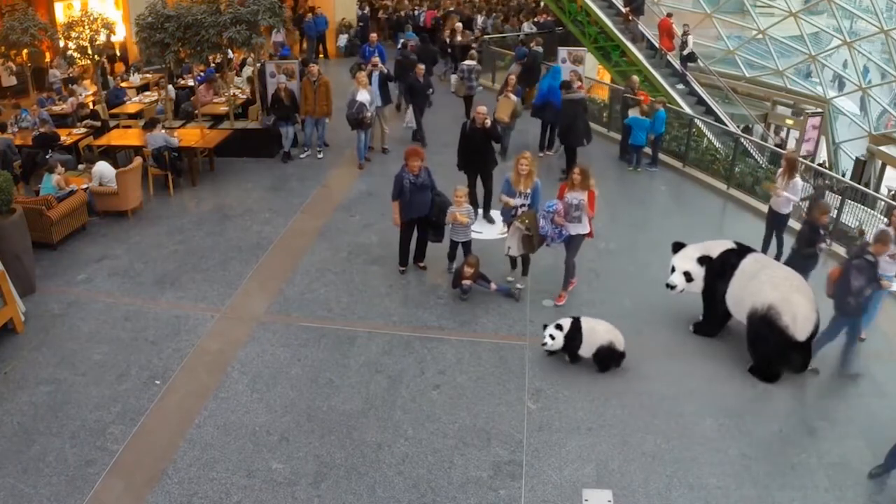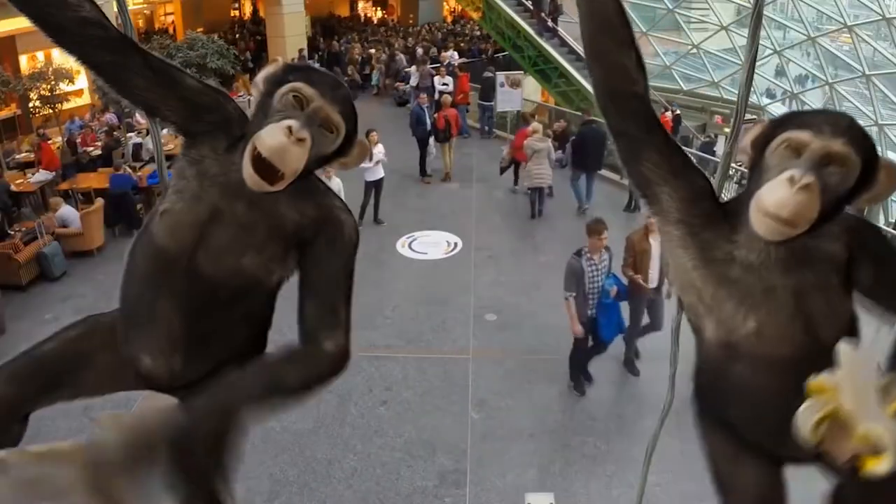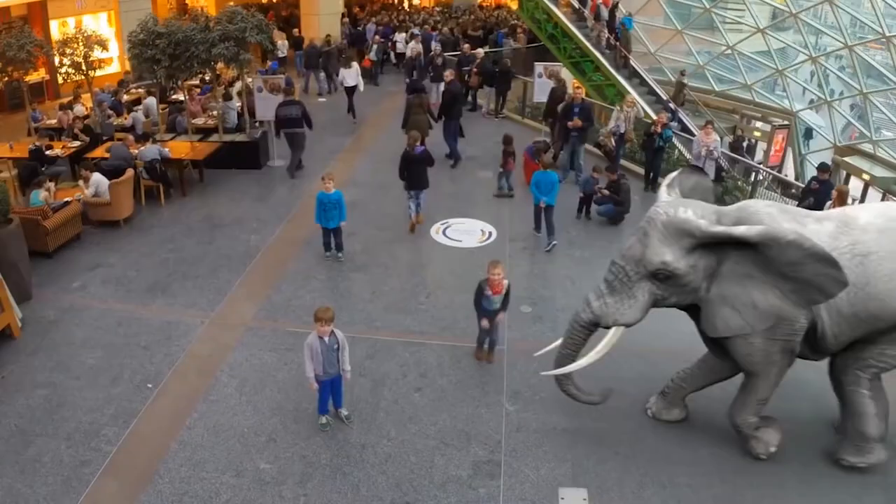In Dubai, people are enjoying virtual zoos where they can interact with lifelike holographic animals rather than keeping living animals in captivity.